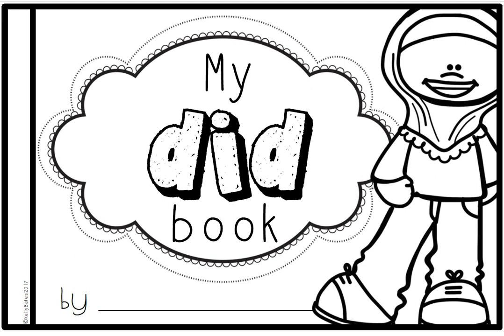Today's sight word is the sight word did. Did is made up of three sounds and three letters: D, I, D. D, I, D. Did.